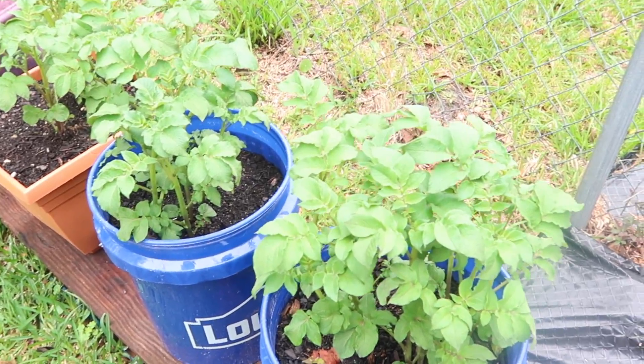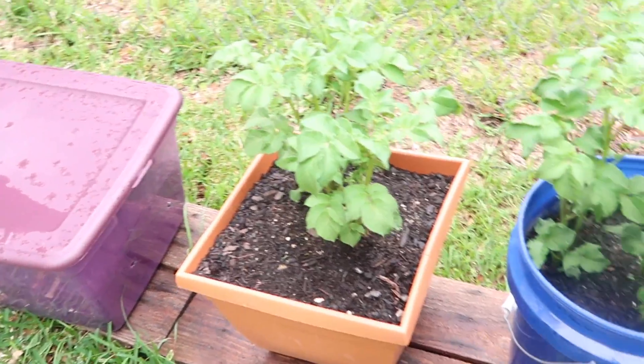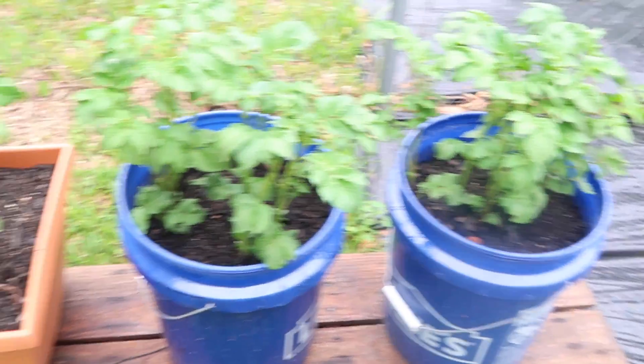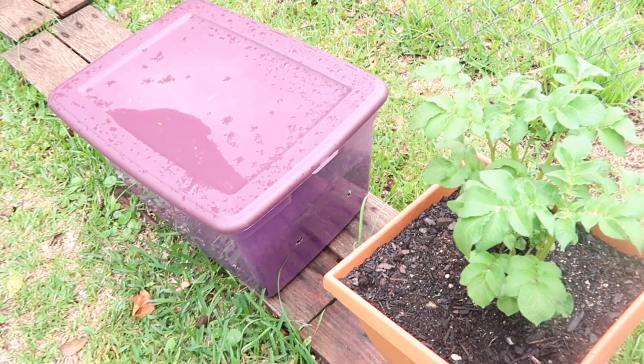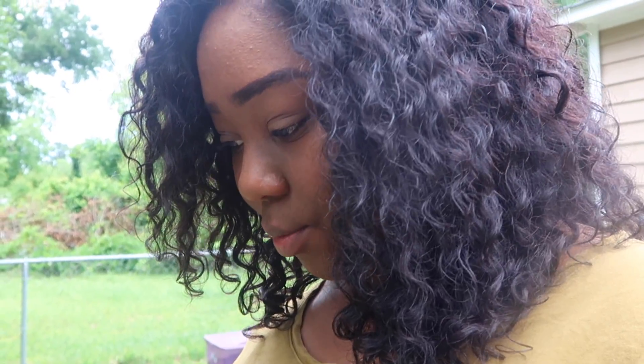Here are the potatoes — they're growing like crazy. I know they don't like a lot of water, so I want to move those under the porch because it's rained every day this week. Now the next thing I'm going to show you is the corn. The corn is getting really tall — I went ahead and thinned them out, picked the best one and left that one.